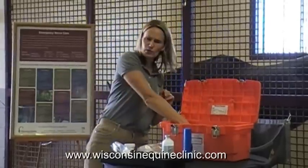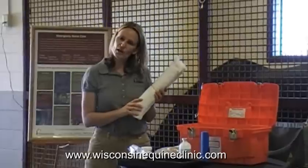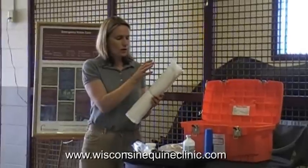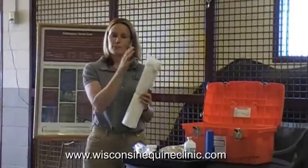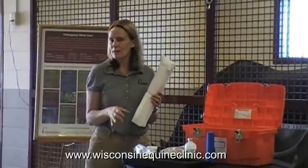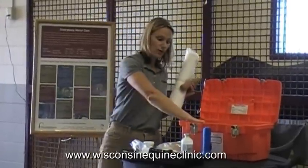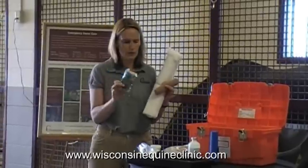Over the top of the gauze, you want to place some kind of support wrap. We have sheet cottons, and in your barn you may have quilts and polar wraps, which work just as well — just make sure they're clean. The sheet cottons go on over the wound and apply some pressure to the leg, which helps with any swelling and keeps the entire leg clean. You can hold these in place with a brown gauze, or if you don't have that, vet wrap works great and can be purchased from a variety of locations.